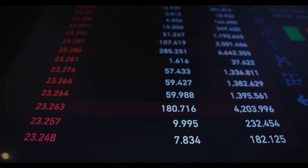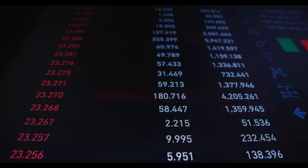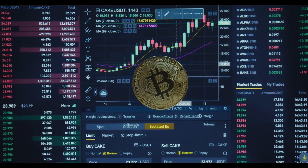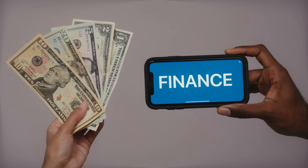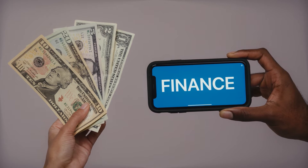BTC crypto daily price charts show an uptrend. Based on the price action, the support zone is located at 40,000–42,000 USDT. On the other hand, the resistance zone to look for is 65,000–67,000 USDT. Therefore, the chart shows a bearish harami candlestick pattern during the day.